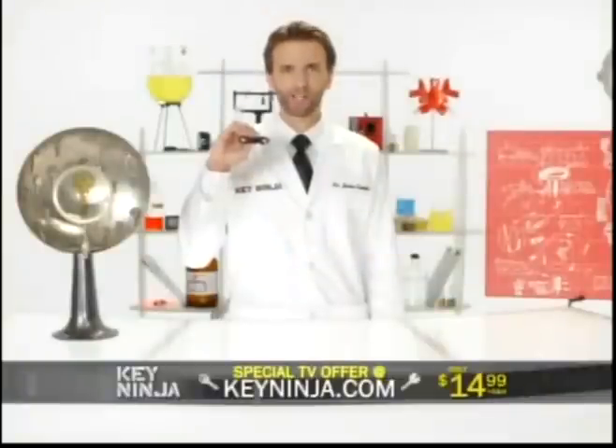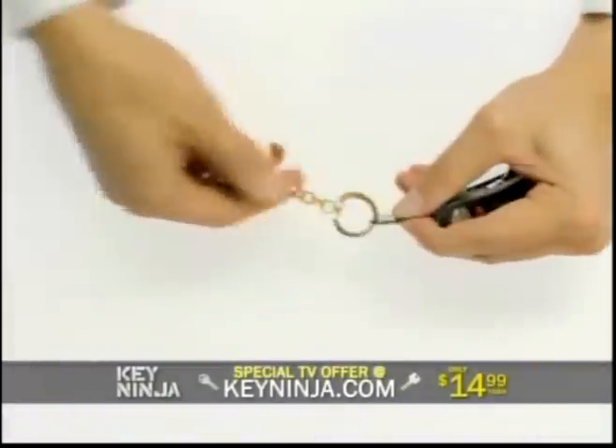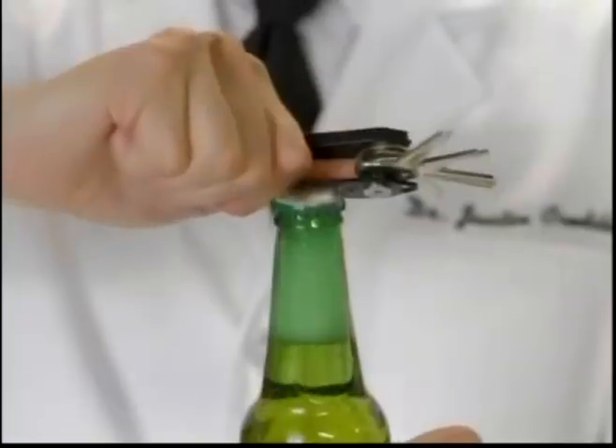Order Key Ninja now, which is $14.99, and it will also include this quick-release S-hook, which you can use to attach a remote, large car key, or sentimental trinket. The key ring is outdated. Make the switch to the modern Key Ninja now. Oh, and it's a bottle opener.